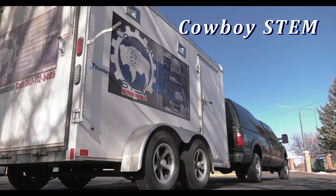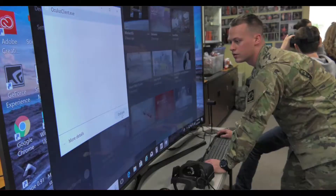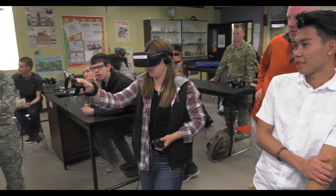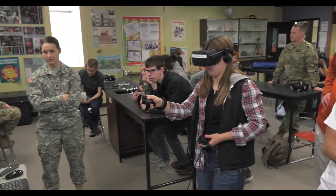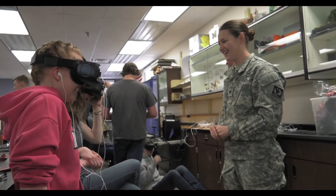We had National Guard come in today with their STEM trailer and they brought in the virtual reality goggles for us. They preloaded them with cells so the students look like they're immersed inside the cell. They also have some other ones they can try out — roller coasters, a shark attack, some of those things.